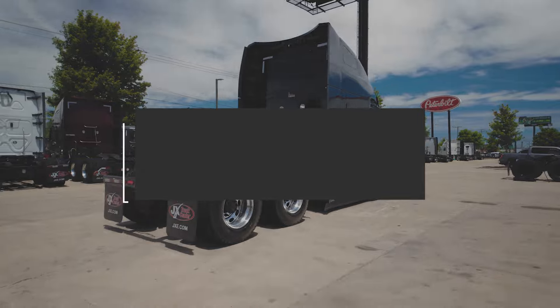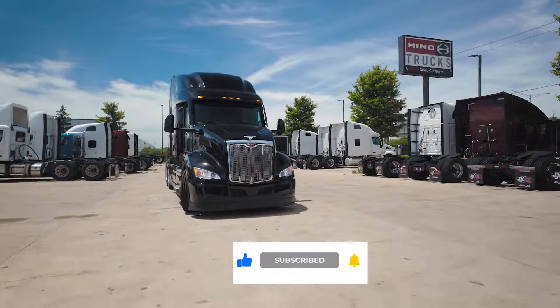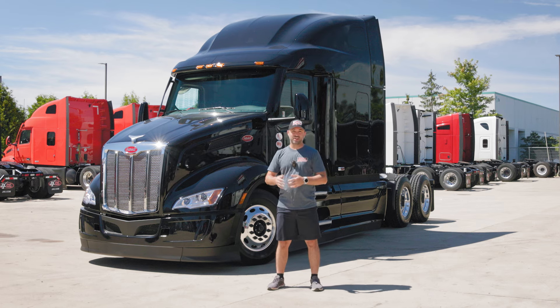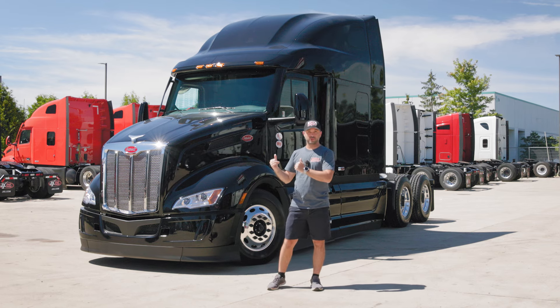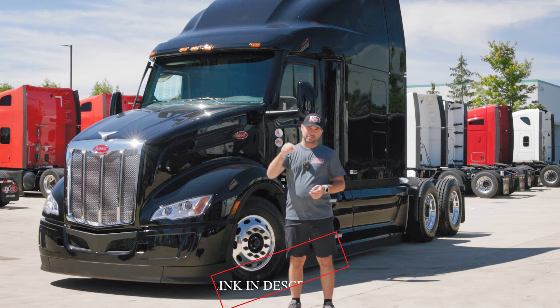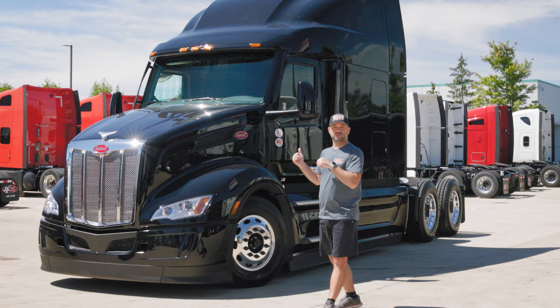This particular model has the epic 80 inch ultra loft package, which means it's Peterbilt's biggest sleeper available. I just wanted to thank our friends at JX Truck Center in Bowlingbrook, Illinois for lending me this beautiful truck so we can all enjoy it inside and out. I'll put a link to their website down in the description. Now let's jump into the video.